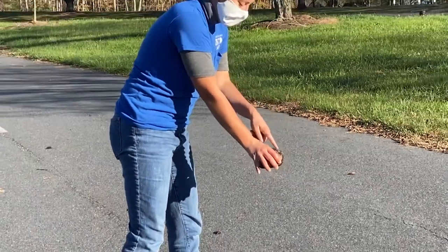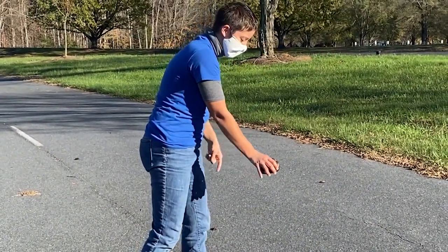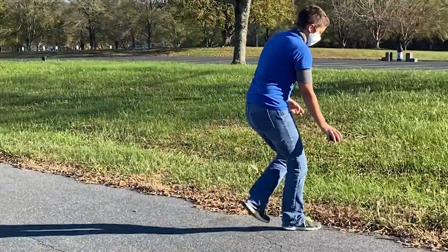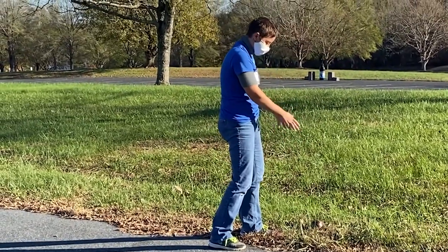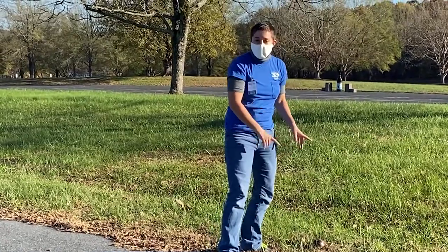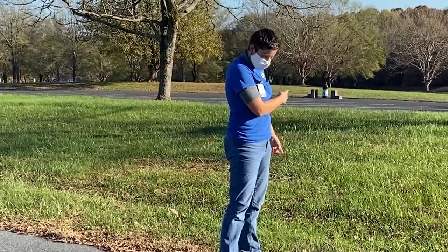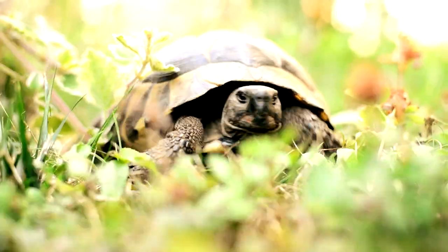I'm gonna take him where he's going. This box turtle's heading that way, so this is where he wants to go. So I'm gonna put him on this side of the road. Now I'm not gonna put him too far because I want him to make his own decisions. I'm gonna put him just a little bit off the road — if I had taken him further, he would have just turned around and went back this way because this is where he wanted to go.